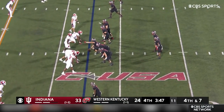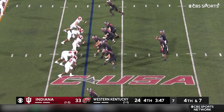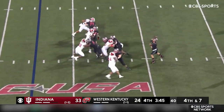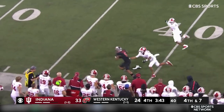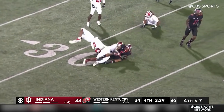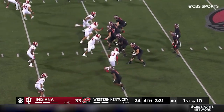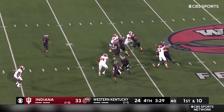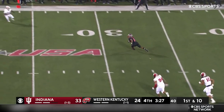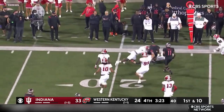They need this one on fourth and seven. Zappi delivers. First down end zone — Tinsley the catch, keeps on trucking. Big pickup for Western Kentucky — they can take advantage now. Plenty of time still left. Zappi, pocket collapses, gets it off for Tinsley. Picks up another first down for Western Kentucky.